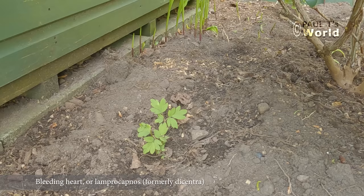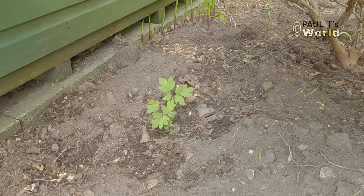I noticed I had a Dicentra — bleeding heart — in the old woodland bed, so I've split it and put it down there. Dicentra are a woodland plant; they're okay in partly shady conditions, so I've just popped it away there.